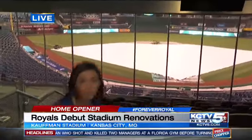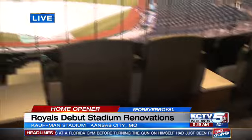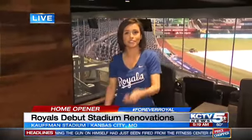If you are a member of the Diamond Club, you're going to notice these new cushy MVP movie theater style seats. There's 112 of those. They have these little tables with some electrical outlets, so if your phone's dying because you're using the KCTV 5 Snapchat maybe a little too much, you can charge it there.